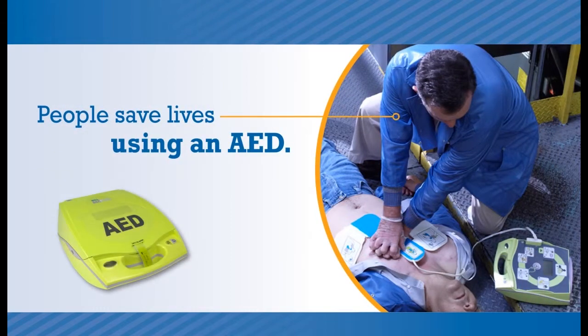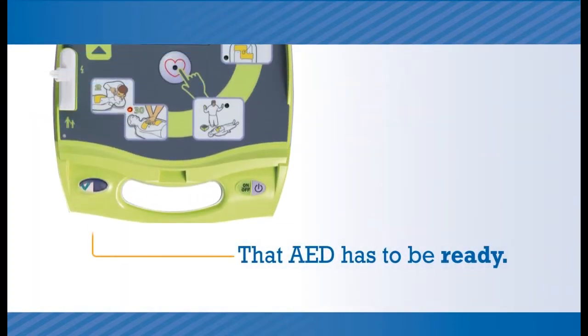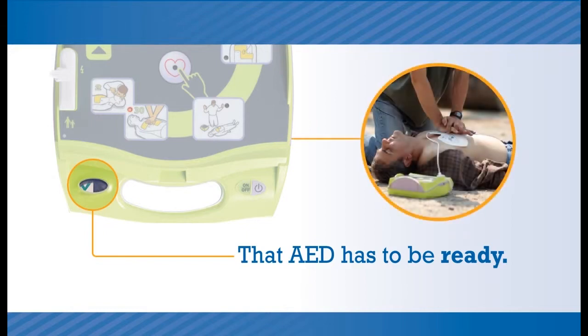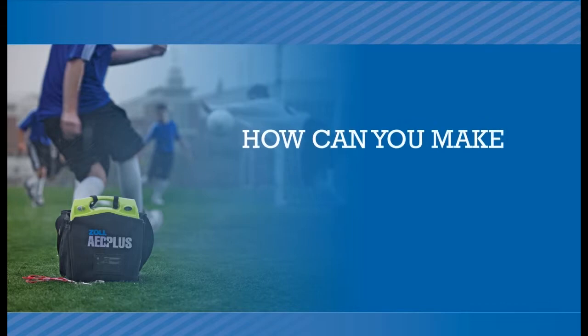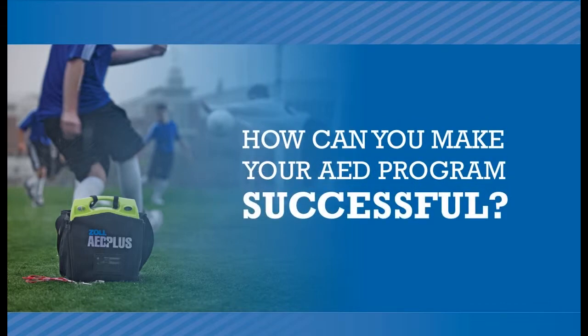And that AED has to be ready to deliver a life-saving shock administered by a trained volunteer responder. If that sounds simple, you may not realize all you need to know, and do, to set up and maintain a successful AED program.